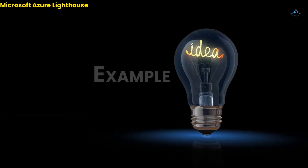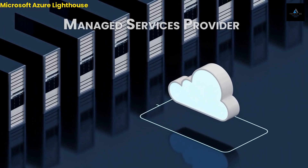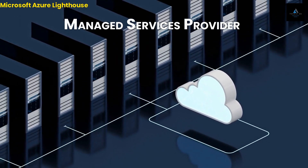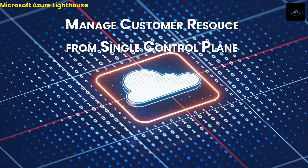To give you an idea of how Azure Lighthouse works, let's consider an example scenario. Imagine you're a managed service provider that provides IT services to multiple customers, each with its own Azure environment. In this scenario, you could use Azure Lighthouse to manage all of your customers' resources from a single control plane.